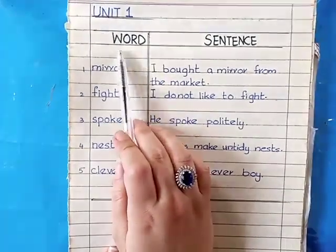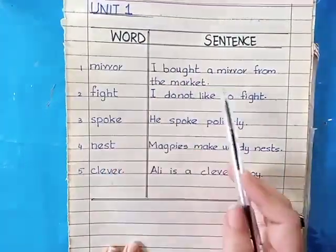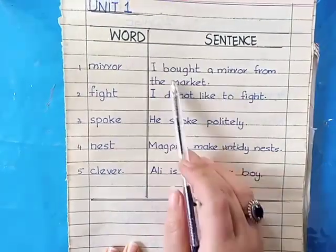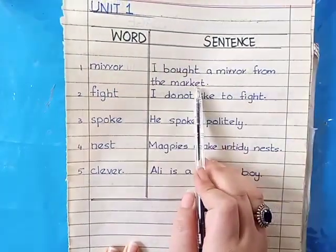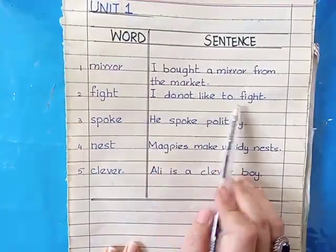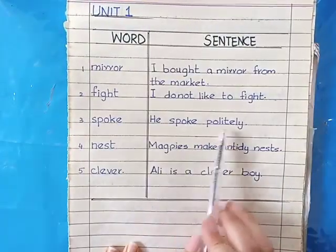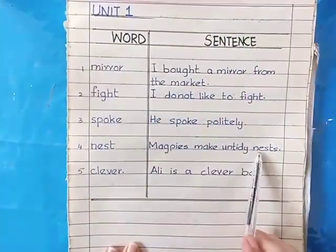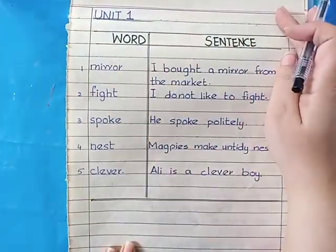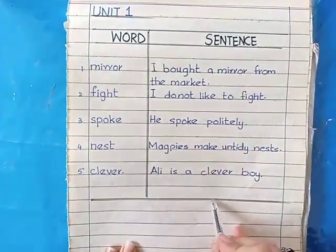On the next page you will prepare a page for word sentences — again capital headings and a line. The first word is mirror: 'I bought a mirror from the market' or 'My friend gifted me a mirror.' Fight: 'I do not like to fight' or 'Please don't fight with me.' Spoke: 'He spoke politely' or 'My friend spoke politely.' Nest: 'Magpies make untidy nests.' Clever: 'Ali is a clever boy.' After each sentence, skip a line and draw a complete ending line at the end.